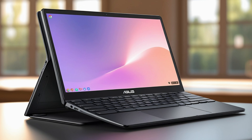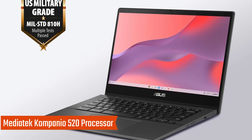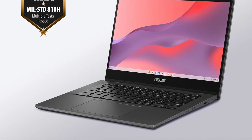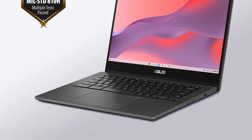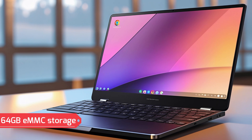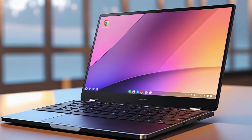Key features: The Chromebook is powered by the MediaTek Kompanio 520 processor featuring 8 cores and a clock speed of up to 2.05GHz, delivering a responsive and efficient experience for smooth multitasking across work, study, and leisure. Equipped with 4GB RAM and 64GB eMMC storage, it offers fast performance and ample space for files, documents, and multimedia.